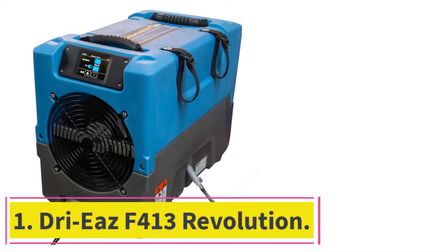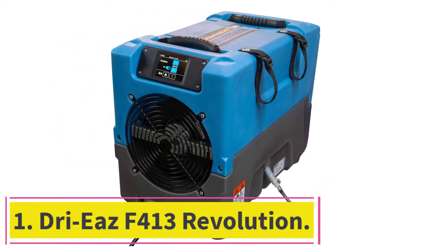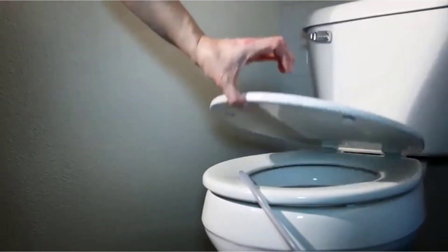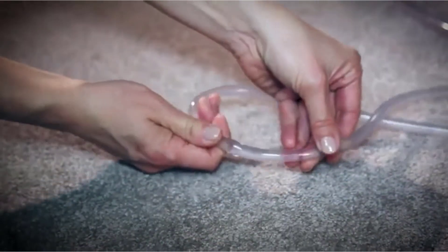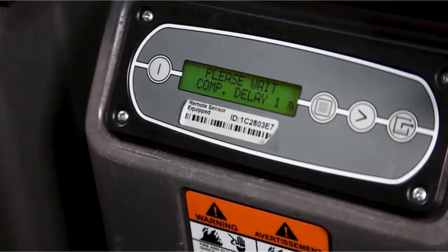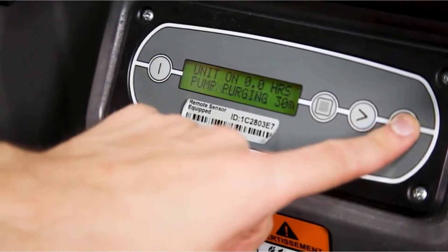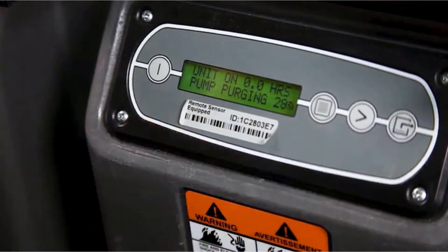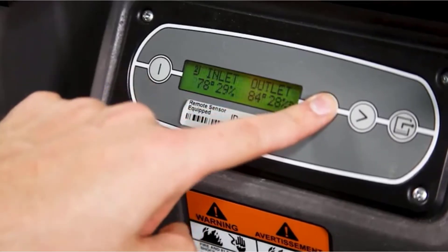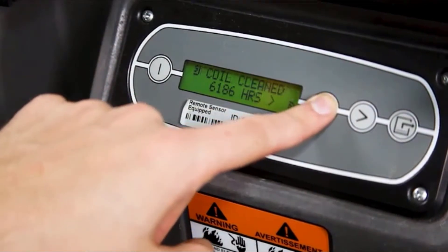Starting at number 1: the DRIE's F413 Revolution. Being one of the dehumidifiers with the largest coverage areas on the market, it's easy to see why we've included this model on our list. With a coverage area of up to 7,000 square feet, the DRIE's F413 Revolution dehumidifier is the ultimate commercial dehumidifier. From its compact design to its fantastic energy efficiency, this model is faultless from all points of view, and it is particularly suitable for large spaces in buildings where excess moisture is an issue.